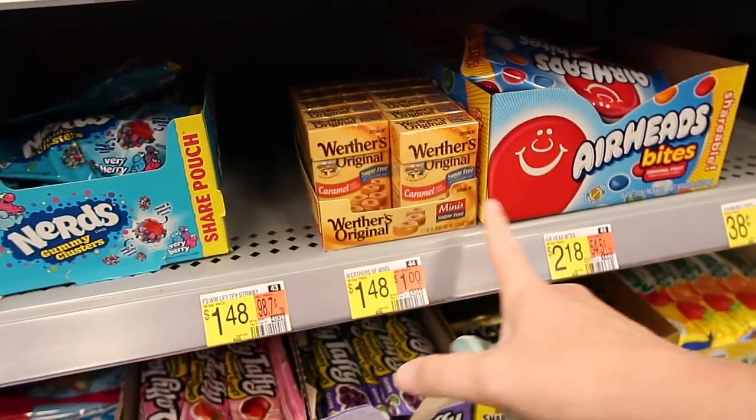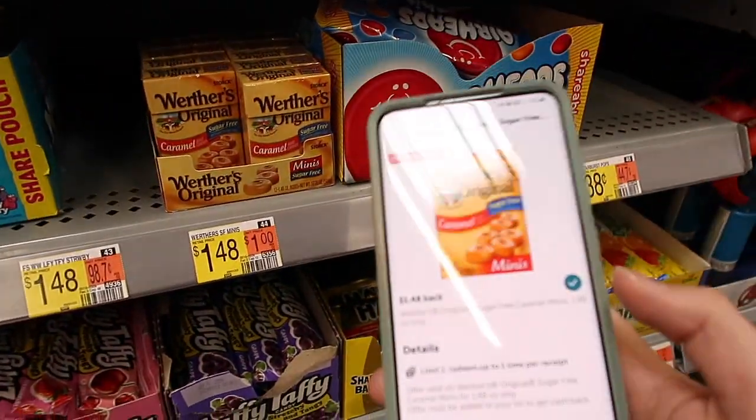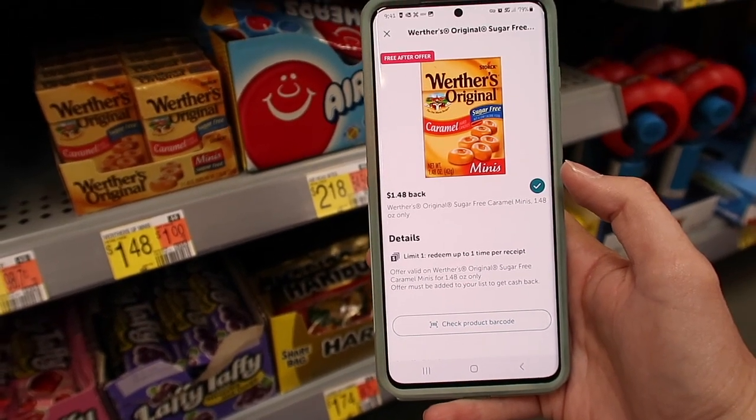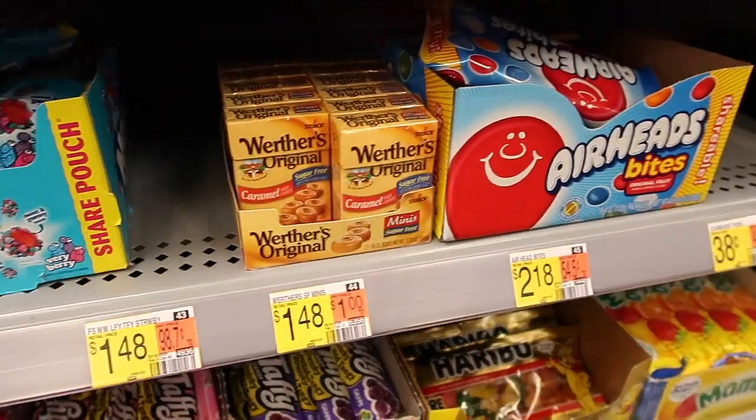Here is an easy freebie. My store says it is sold out, but I found a box. They are $1.48 — you pay $1.48, but then you can submit your receipt to Ibotta for $1.48 back, making it free.